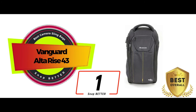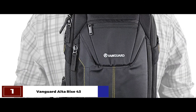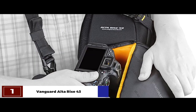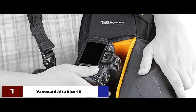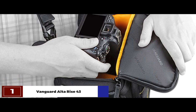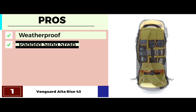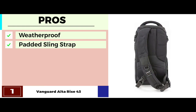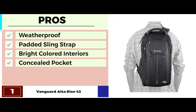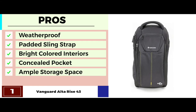Finally, we have the best overall, the Vanguard Alta Rise 43. Recent buyers are 110% satisfied with the Vanguard Alta Rise 43, as it can carry all their equipment easily. It is weatherproof, versatile, and has a low profile. It has quite a few pockets that can easily carry all their extra batteries and memory cards along with camera cleaning components. Its pros are: it's weatherproof to keep all your gear dry. The padded sling strap ensures user comfort. The bright colored interiors increase efficiency. It has a concealed pocket on the back panel which keeps all your valuables safe. And it has ample storage space and a padded interior to keep your gear protected.